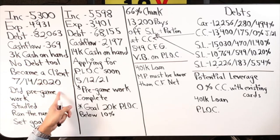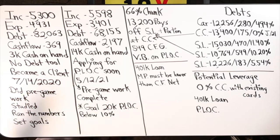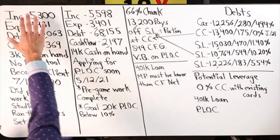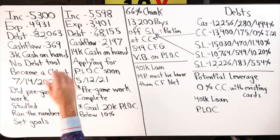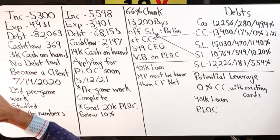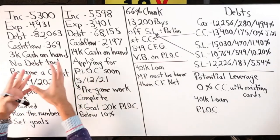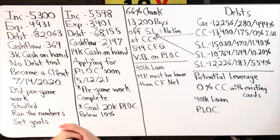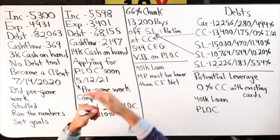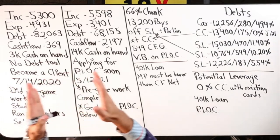Prior to becoming a client, she did the pregame work — watched my videos in depth, got to know, like, and trust me, studied the work, ran the numbers, and set goals. By the time she became a client, she had her four major numbers in line and her goals established. My role is to facilitate, guide, provide the options, and say: here's what this looks like if you go this route, or that route.